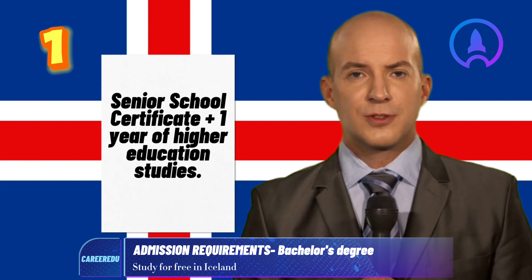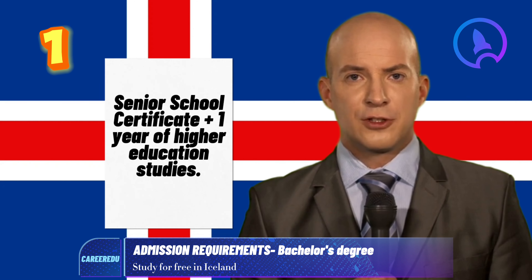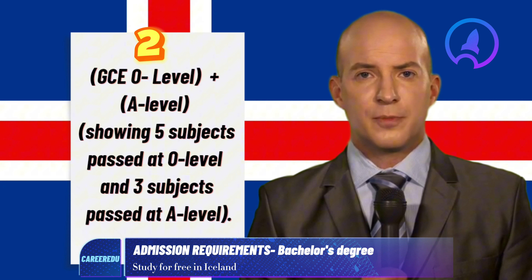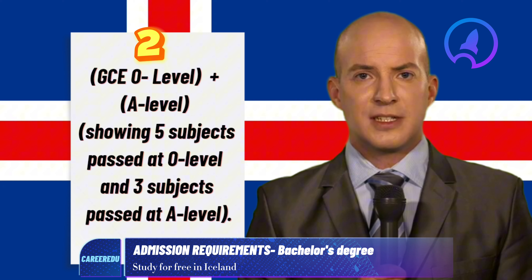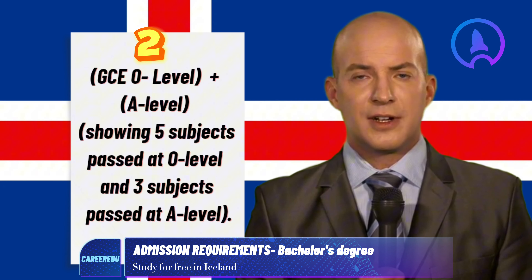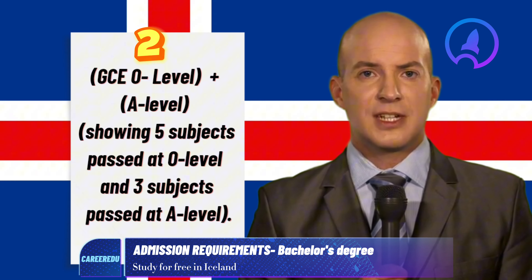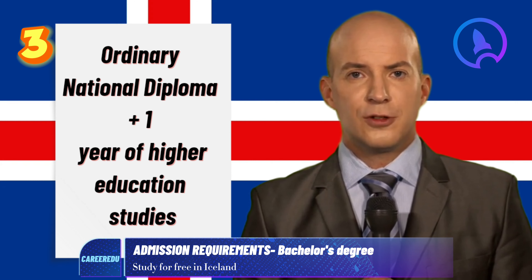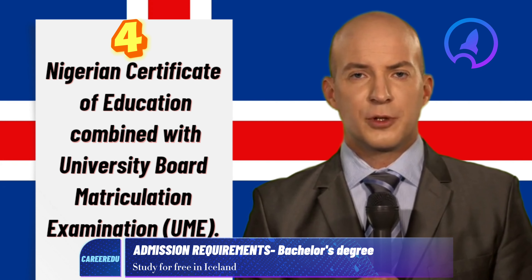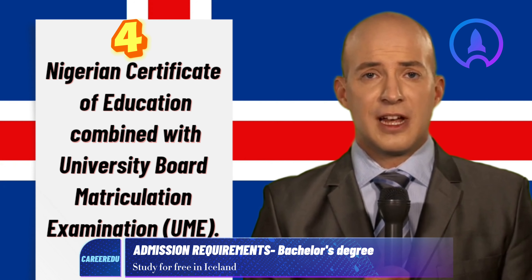Option 1: Senior school certificate plus one year of higher education studies. Option 2: West African Examinations Council School Certificate (WAEC O Level) and West African Examinations Council Higher School Certificate (A Level), with five subjects passed at O Level and three subjects passed at A Level. Option 3: Ordinary National Diploma plus one year of higher education studies. Option 4: Nigerian Certificate of Education combined with University Board Matriculation Examination (UME).